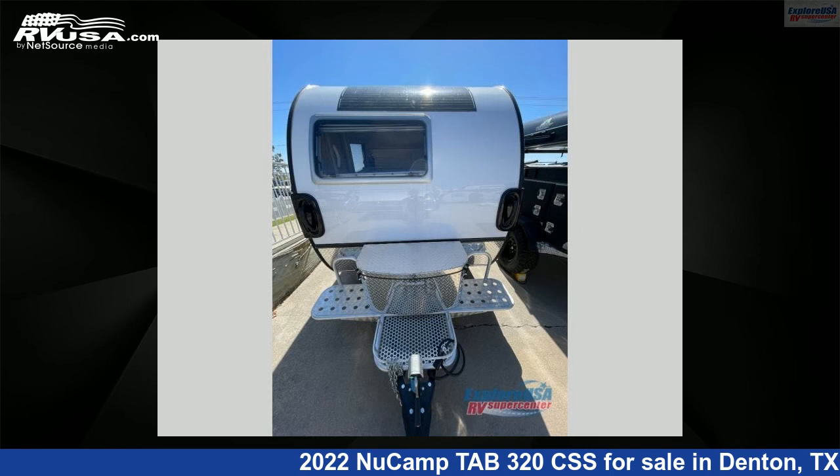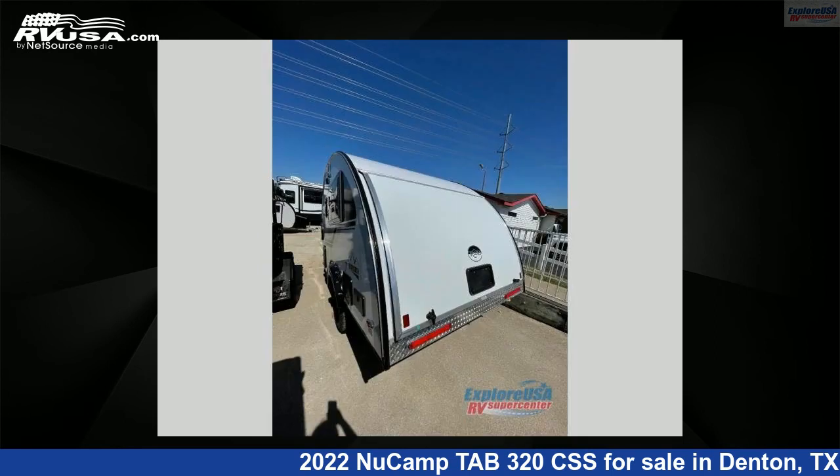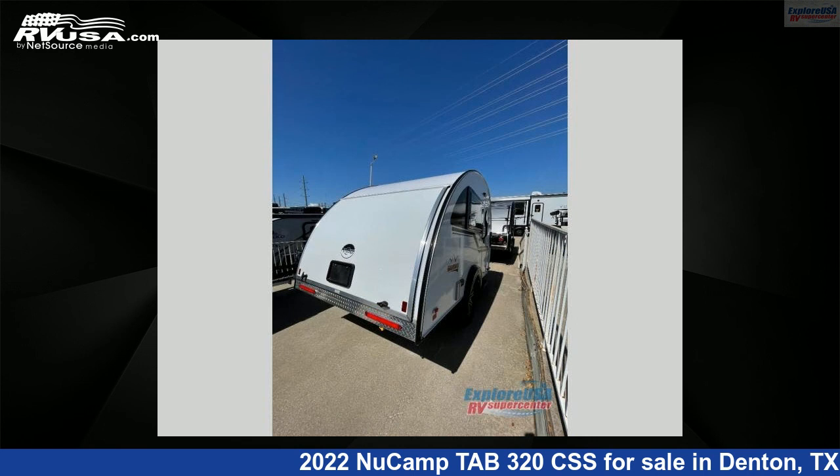This new NuCamp is 15 feet 0 inches in length and features Sleeps 4. For more information and pricing on this unit, and to see all units available for sale by ExploreUSA RV Supercenter, Denton, TX, visit RVUSA.com.